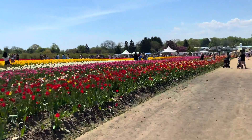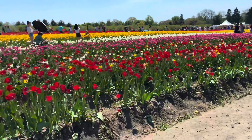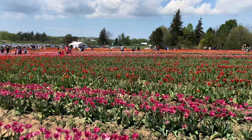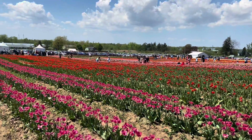This is a 25-acre tulip picking farm with over 2 million tulips to choose from. The field is so beautiful, full of all the types and colors of tulips. It's really a breathtaking experience.